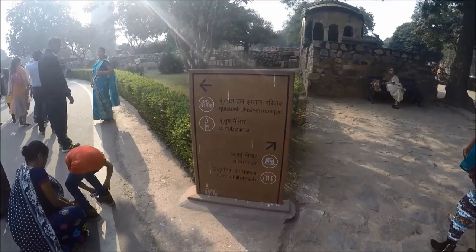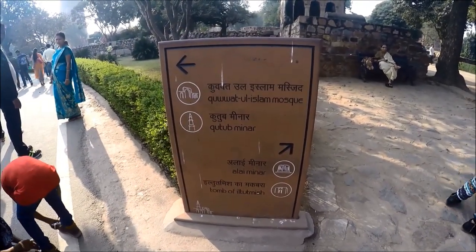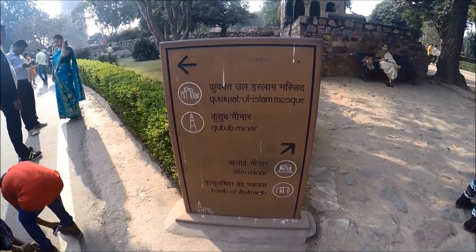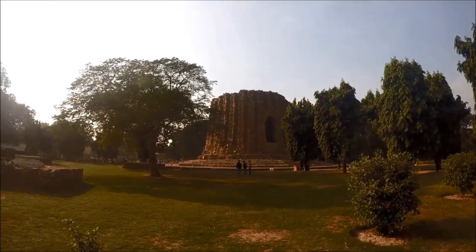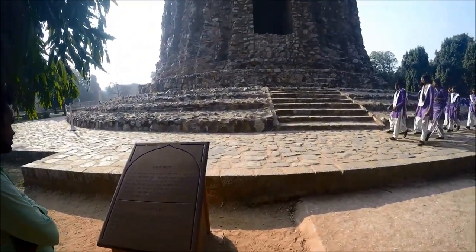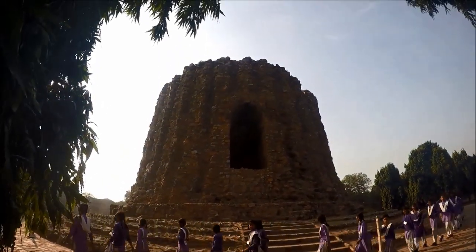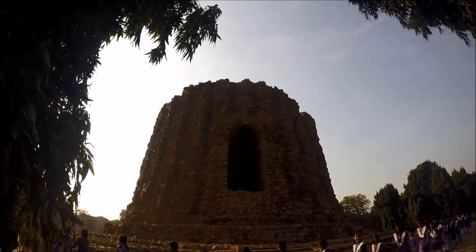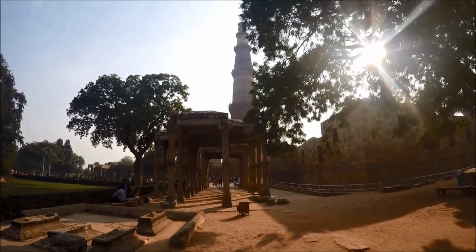Once in the large complex, make sure to see the Alai Minar, an unfinished minaret which was to be double the size of the Qutub Minar. Its construction was abandoned after the completion of its first story, which is 24.5 meters high, following the death of its constructor Alauddin in 1316, and it was not continued by his successors.